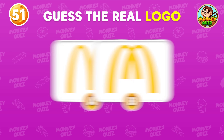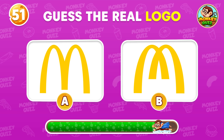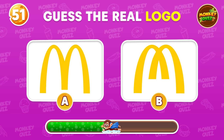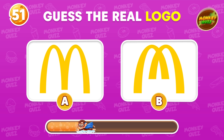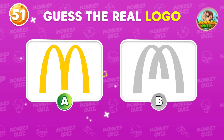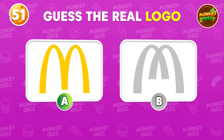Can you guess the real McDonald's logo? The correct answer is A.